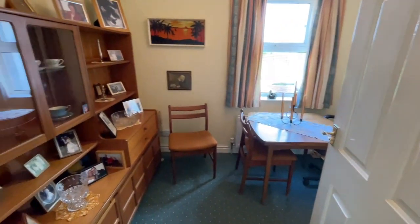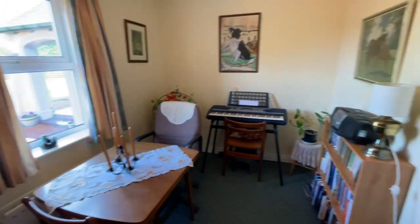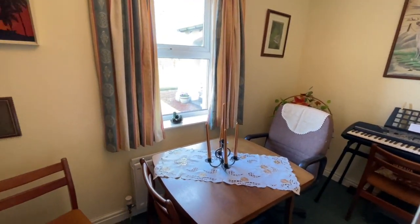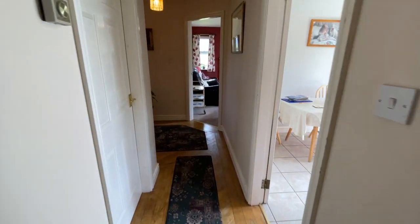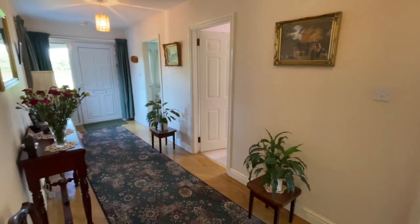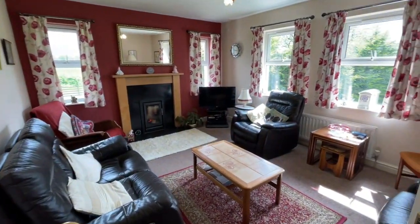And then the final bedroom, which they've got set up as more of a dining room really, but again another double bedroom. So if you'd like to come and see this gorgeous bungalow in Rowletown, then please give the Penrose Office a call on 01768 888 1111.